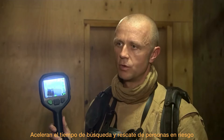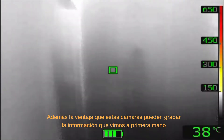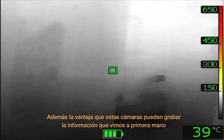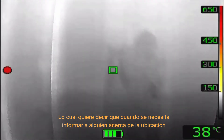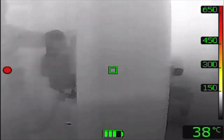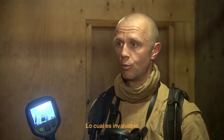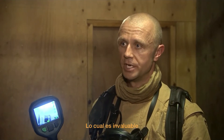They speed up the times for search and rescue, so we're locating casualties far faster. They also enable us to find the seat of the fire far quicker. The added benefit of these cameras is they record all the data that we've seen firsthand, which means when we're trying to debrief or brief somebody about a compartment, they can actually see where they're going or what we've been doing, which is invaluable.